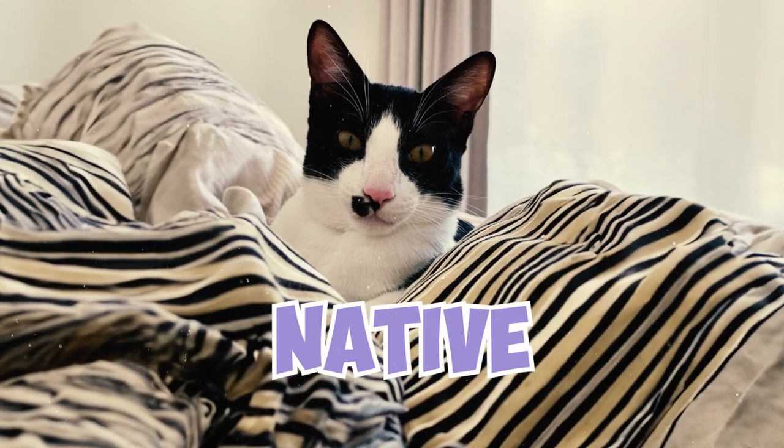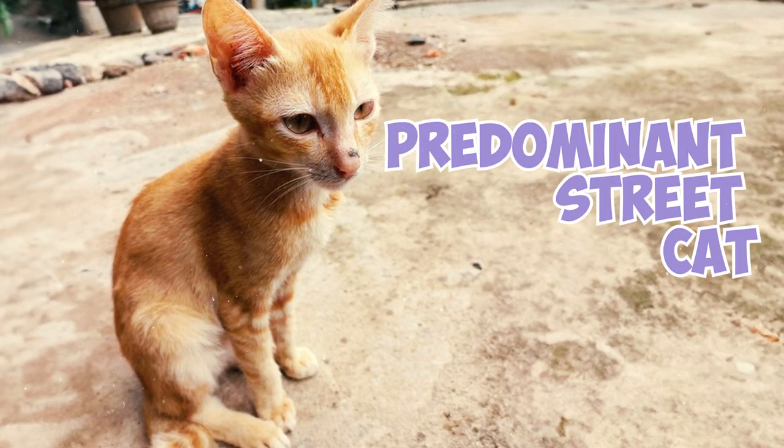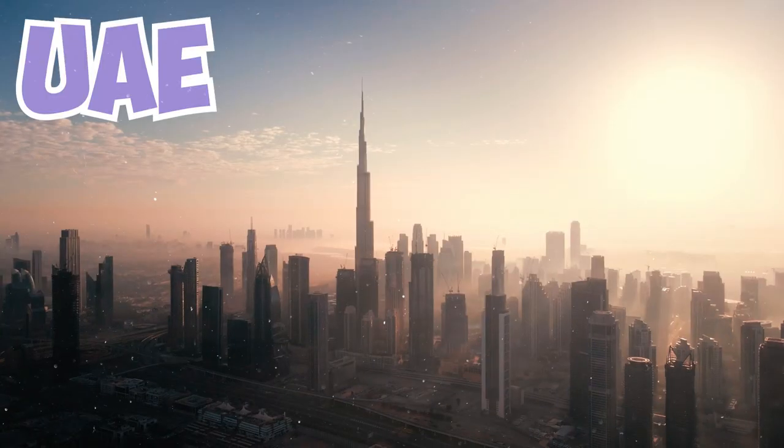Fact 2: Arabian Maos are native to the Arabian Peninsula, and they're the predominant street cat in countries like Qatar, Saudi Arabia, and the United Arab Emirates.